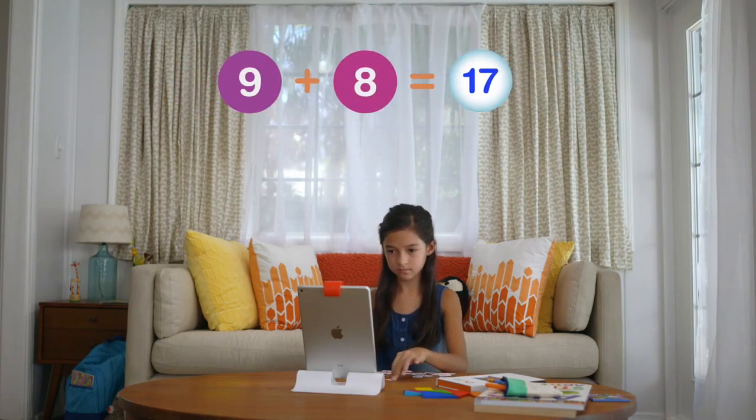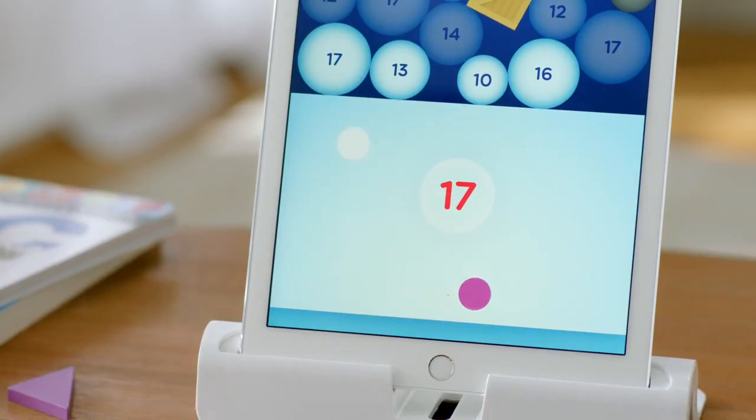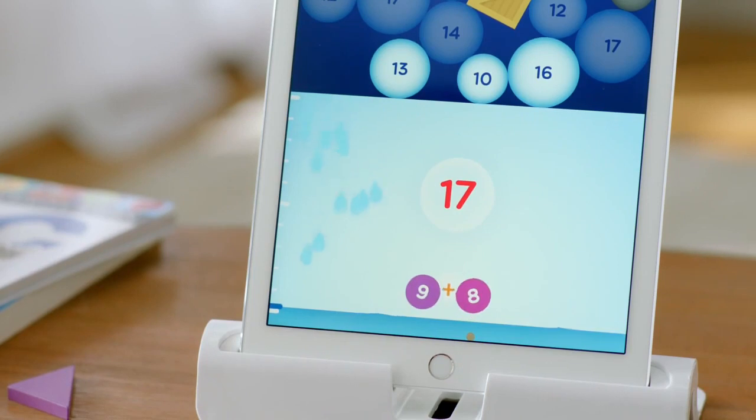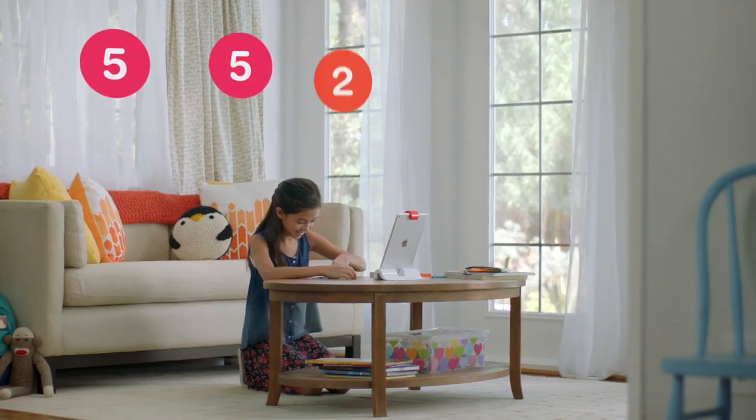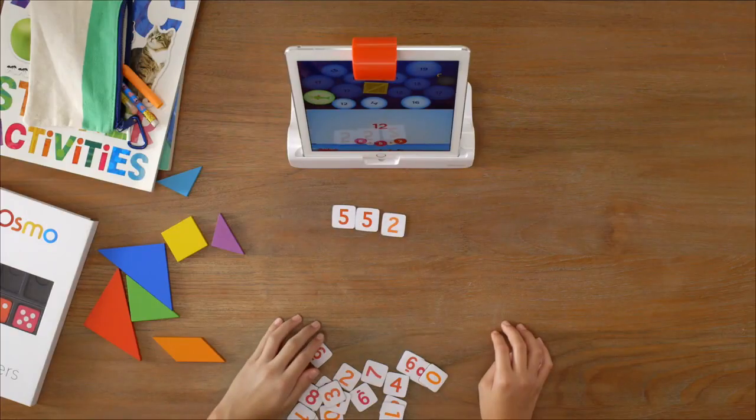There's also no time limit, so players can take their time working out how to solve the different equations. When they do, they get added to their score, and in this particular game they're filling up that water space at the bottom of the tablet.